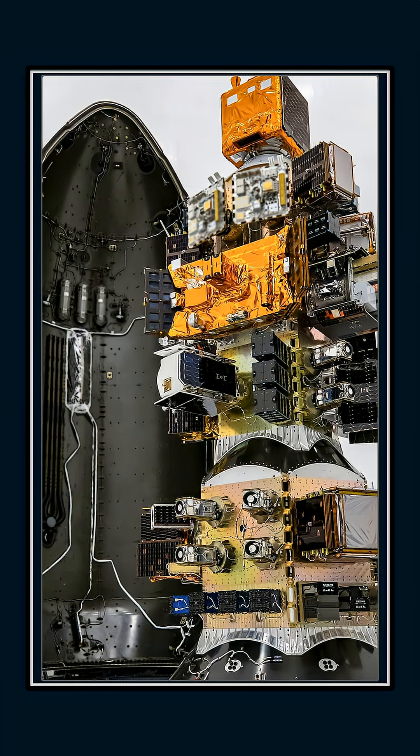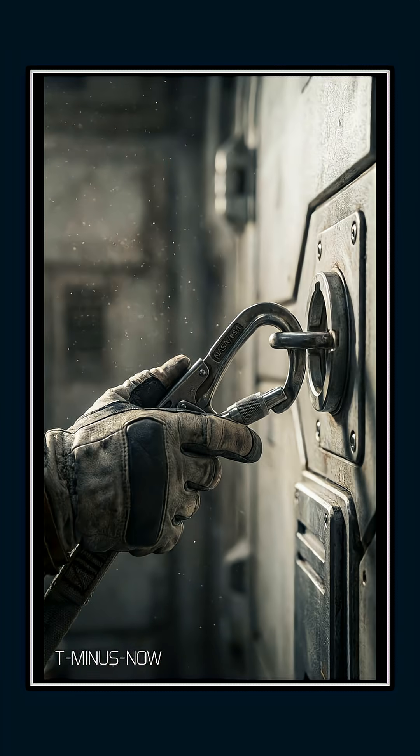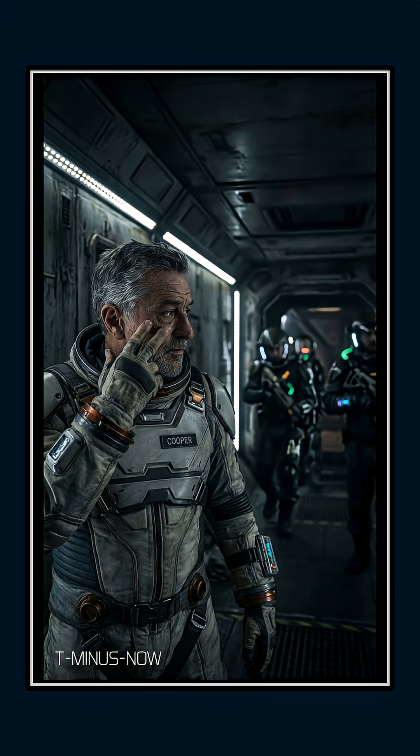Welcome back, space fans. We've got a lot to cover in this briefing, so tighten your tethers, eyes up, let's go.